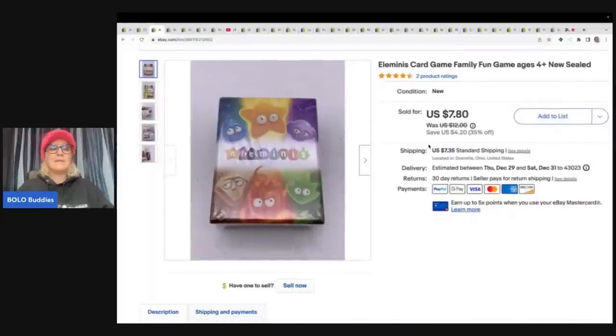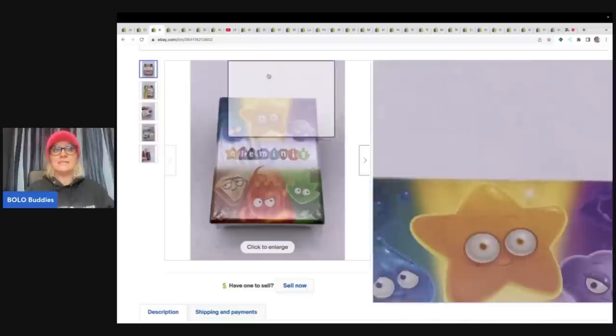The next item I picked up at a garage sale for 50 cents. It's a game called Eliminus — I don't even know what it is, but it was 50 cents. I knew it was a major bread and butter. I had already sold it once before, so I figured I might as well pick it up and sell it again. That's what I did — 50 cents turned into $7.80 plus shipping.